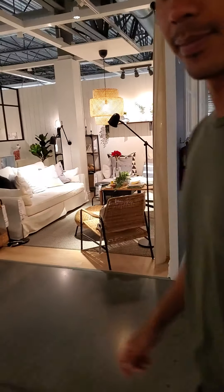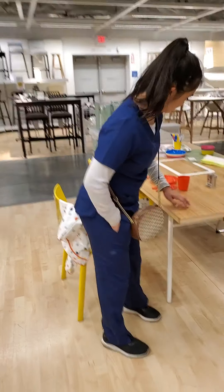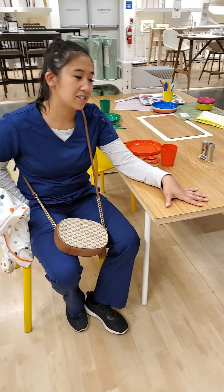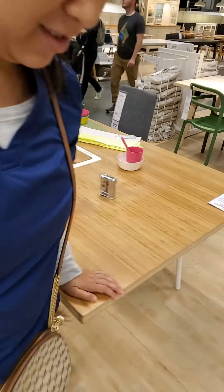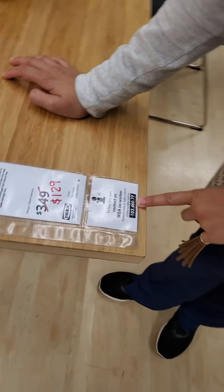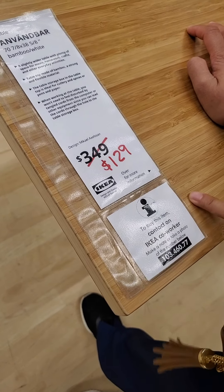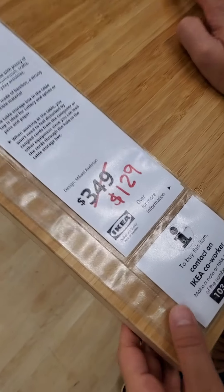Hold my hand, follow me too. I think we found a table. We found this table and it's a good deal, hopefully. It says that we got a contact to buy this. Make a note or take a photo of the other one. It is $129, $350 sale.